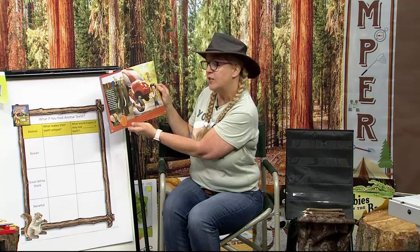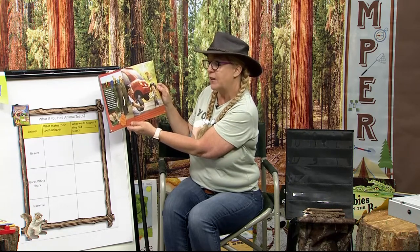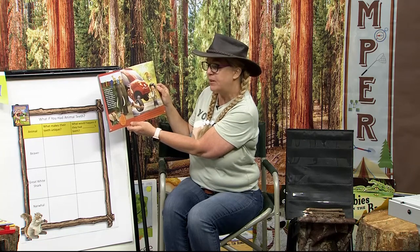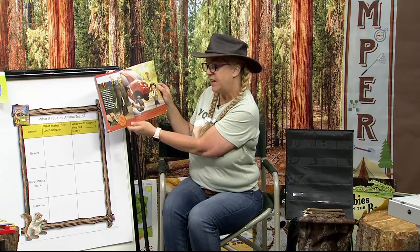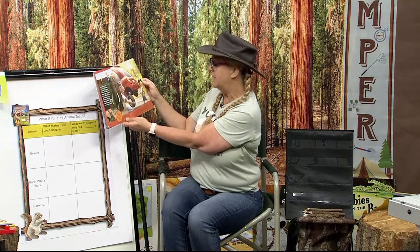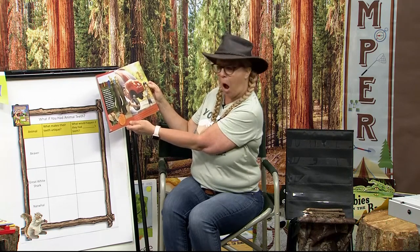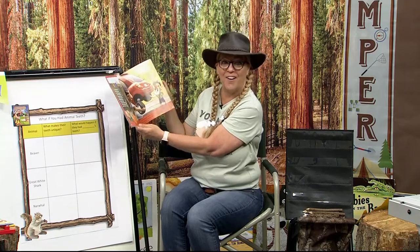Elephant. An elephant's front teeth are called tusks too. A male's tusks grow between five and seven inches long each year of its life. The world record elephant tusk was more than 11 feet long. They're great for digging water holes and pulling up tree roots to munch on.